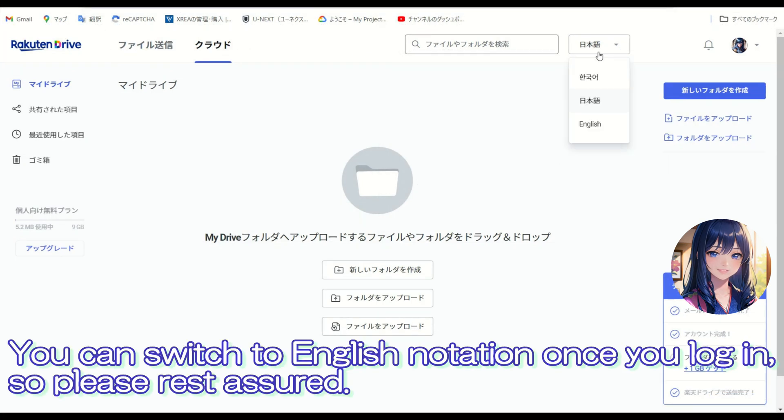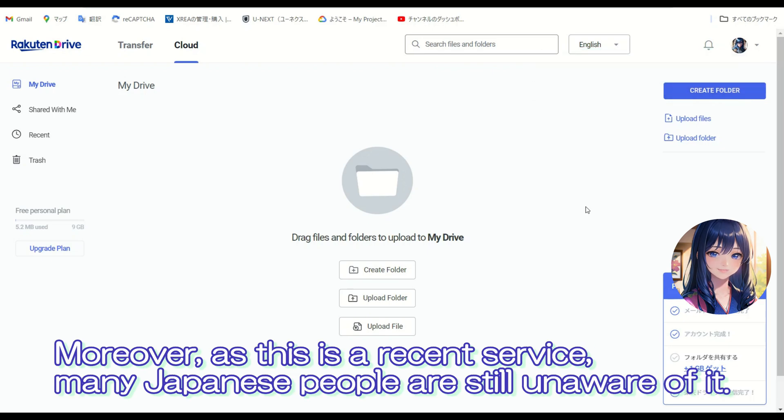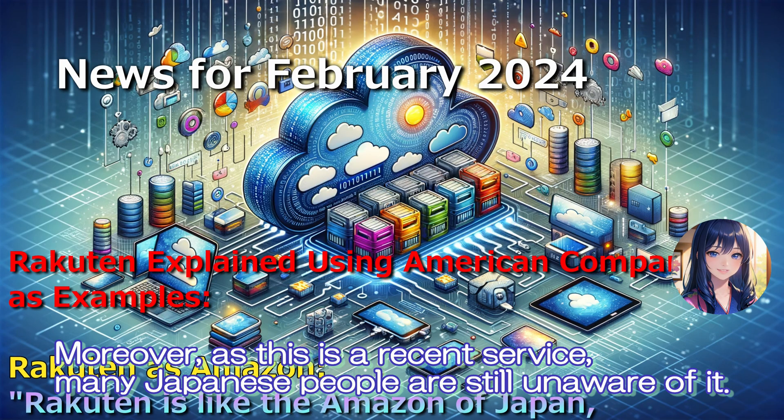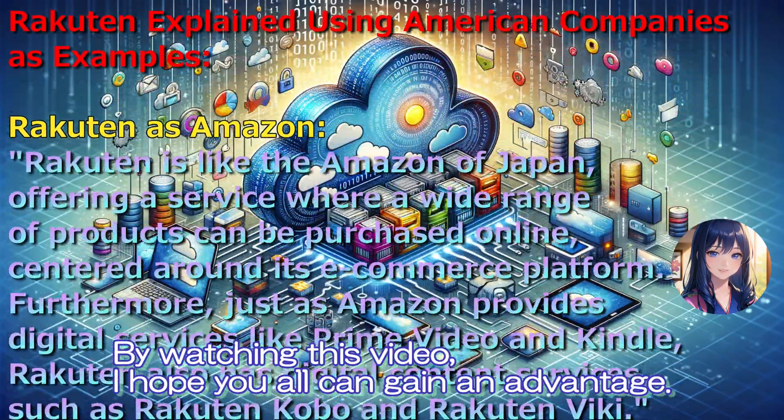You can switch to English notation once you log in, so please rest assured. As this is a recent service, many Japanese people are still unaware of it. By watching this video, I hope you all can gain an advantage.